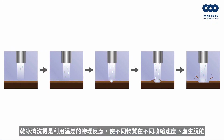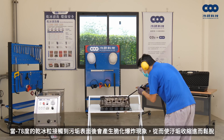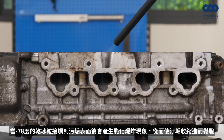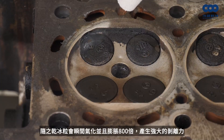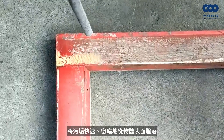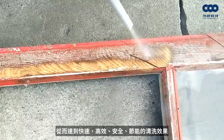The dry ice blasting machine uses the physical principle of temperature difference at different shrinkage speeds. When dry ice particles at minus 78 degrees contact the surface of dirt, a slight explosion occurs, shrinking and loosening the dirt. The dry ice particles then instantly vaporize and expand 800 times, generating a strong force to quickly and completely remove surface dirt, achieving a fast, efficient, safe, and energy-saving cleaning effect.